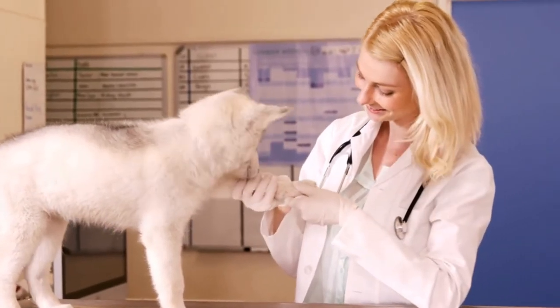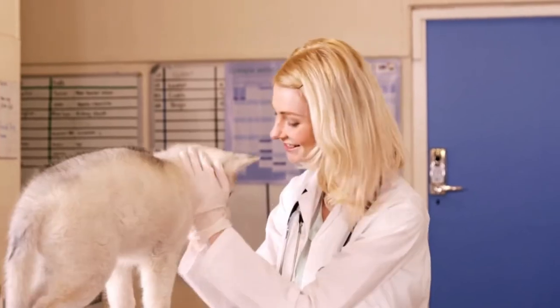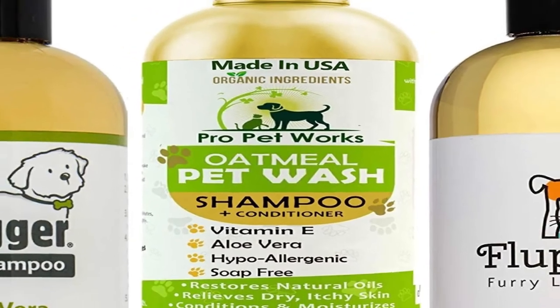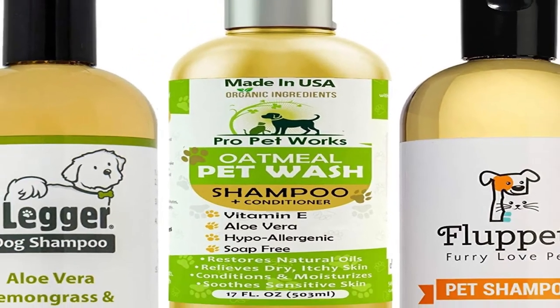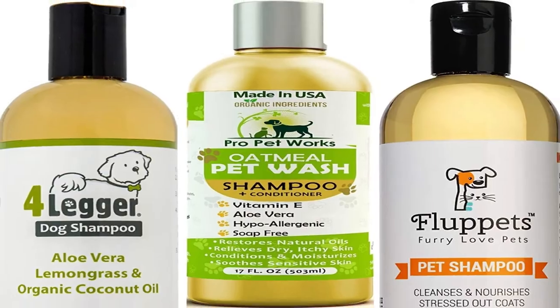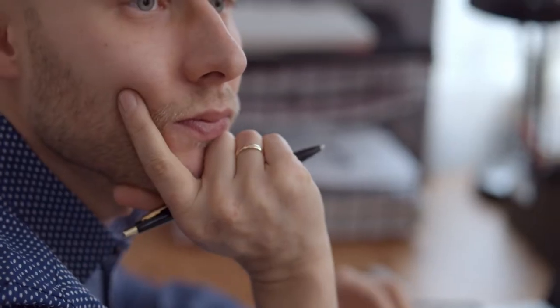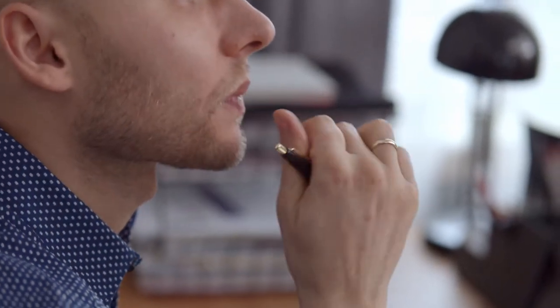Every puppy has different needs, therefore I advise getting in touch with your veterinarian to find out how frequently you should bathe your little friend. What is the best shampoo for dogs is another question you can have — I've got you covered. What to look for when buying shampoo: here are some crucial factors to bear in mind while buying shampoo for your dog.